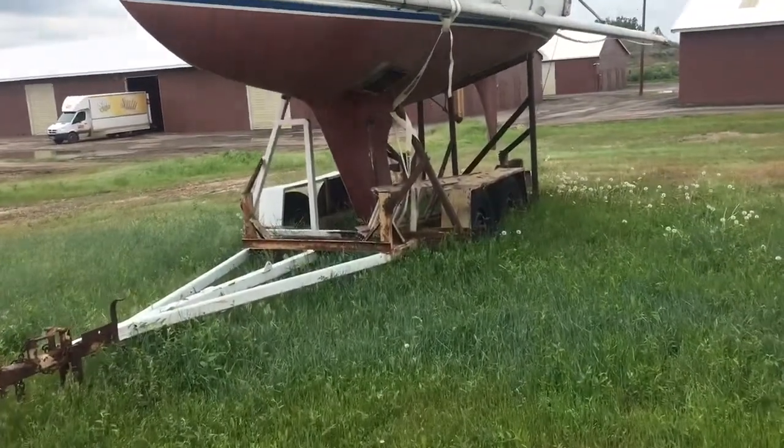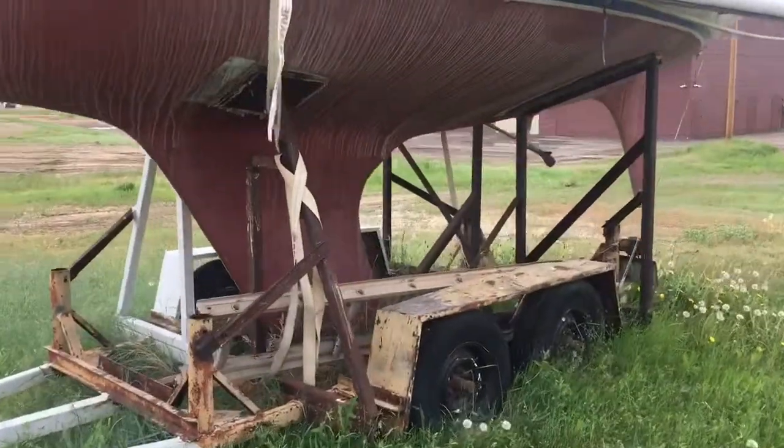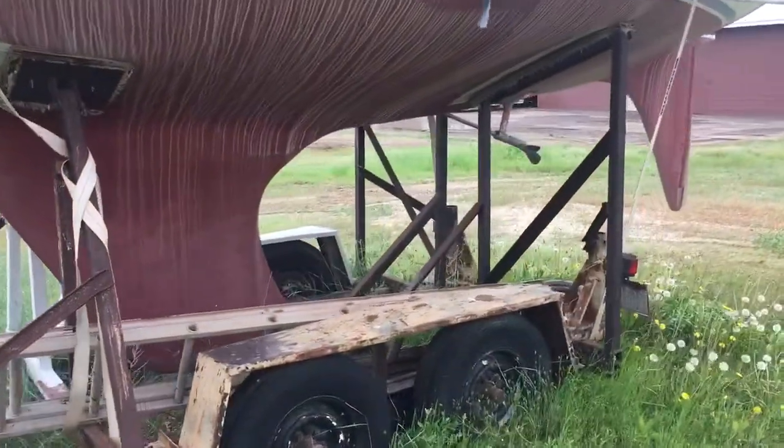The tires on this trailer are 14-inch Toyos. They are going to go with it — you should perhaps bring an air pump.